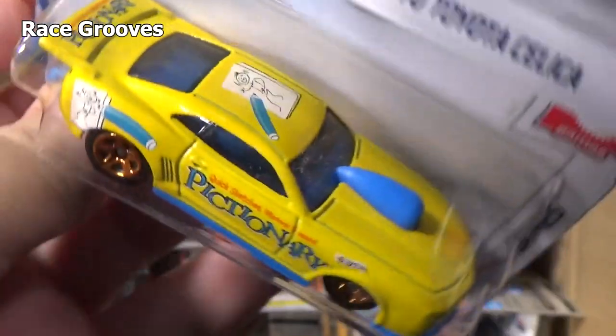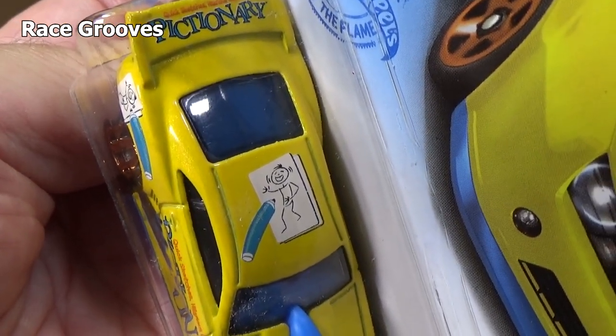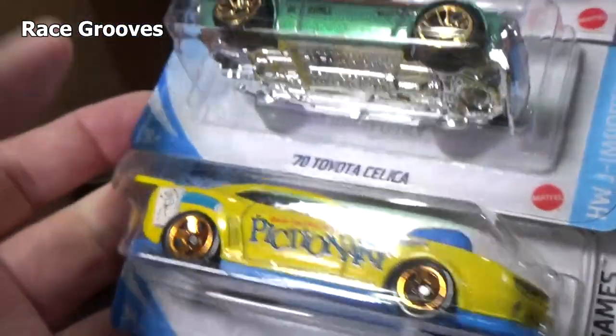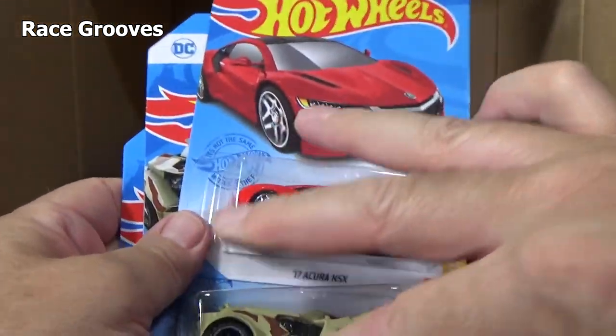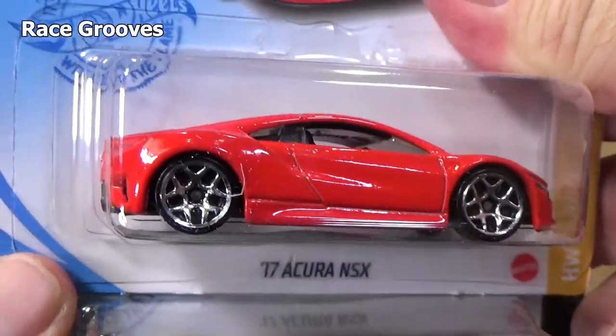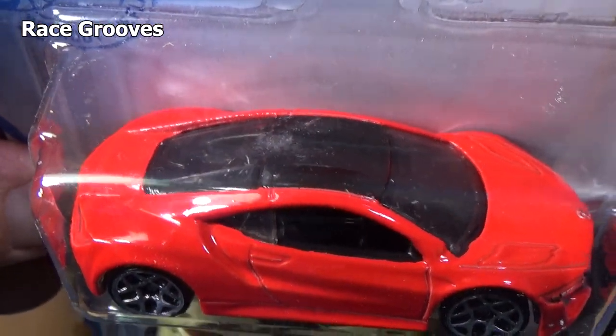10 Pro Stock Camaro. There's the Pictionary game drawing on the roof — no headlight decorations. Another La Troca. A Batman Arkham Asylum Batmobile. And another 17 Acura NSX. Got a little bit of box fuzz or something. I like it — I don't know why, it just looks so chunky.